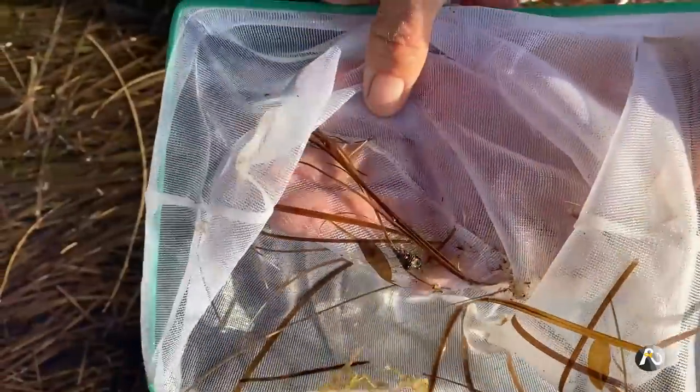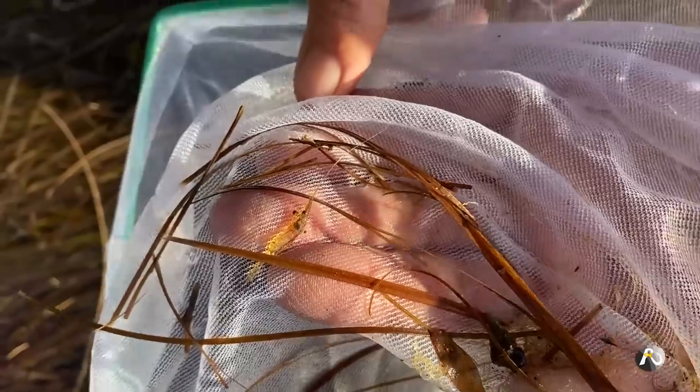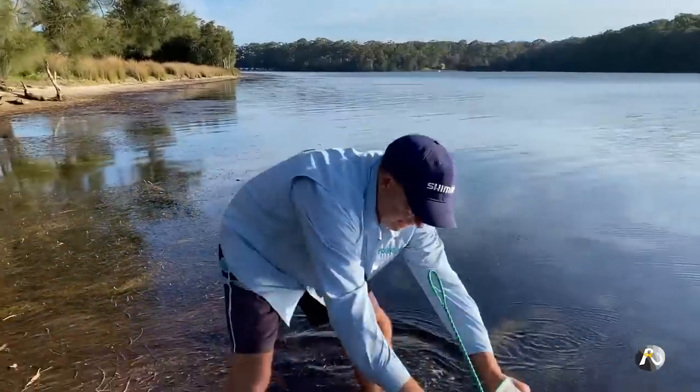There he is, hopping around. That's a little bit of a lean run — we'll have a couple more goes and see if we can have more success.